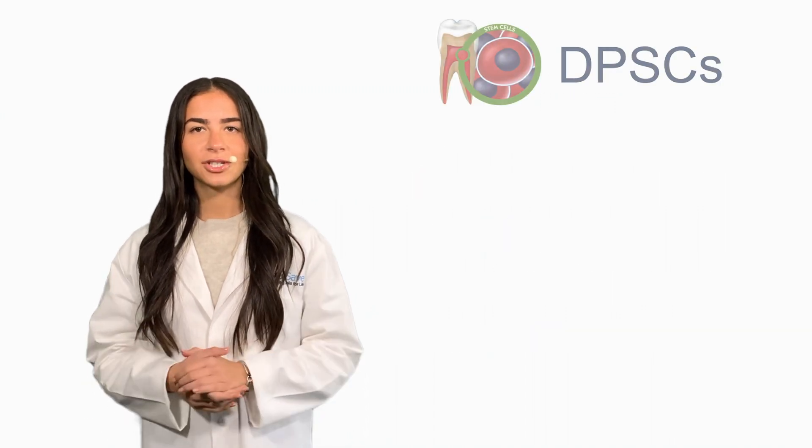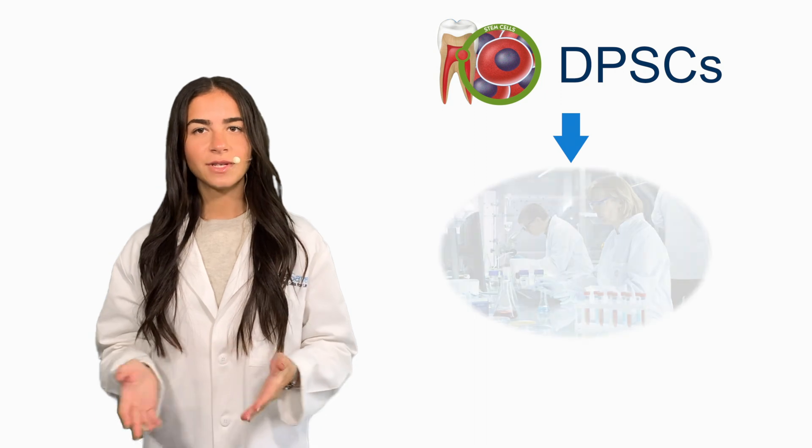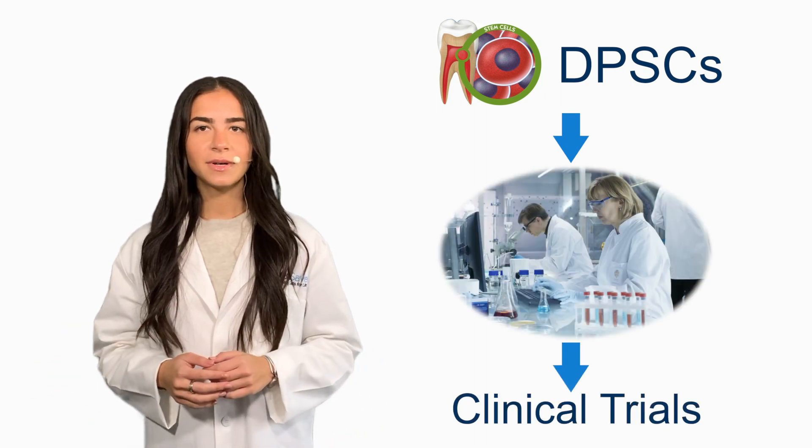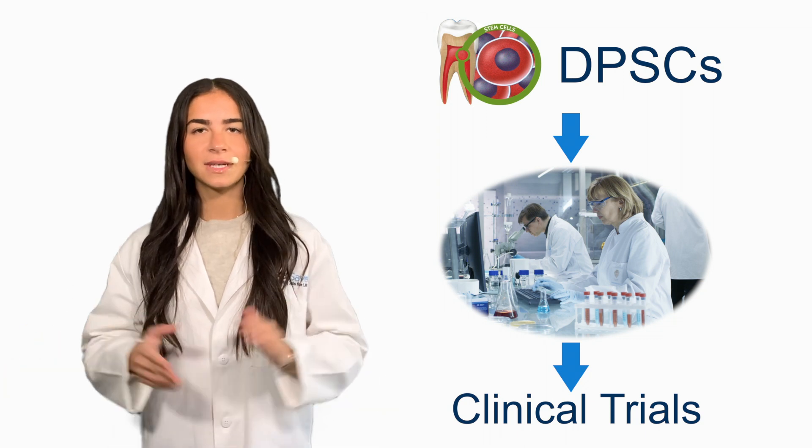This trial represents the leading edge of potential DPSC therapies as research migrates from the lab to clinical trials. We will continue to update you on the status of this trial and others involving dental pulp stem cells. Thank you for watching — don't forget to like and subscribe, and we'll see you again soon.